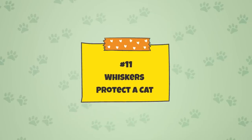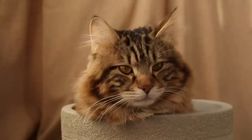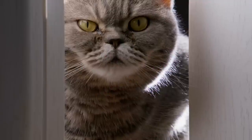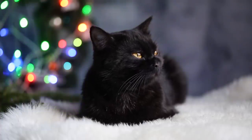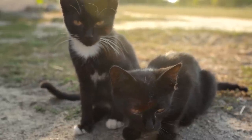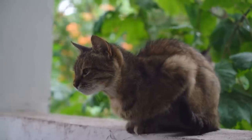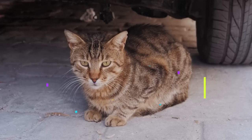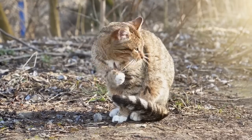Fact 11: Whiskers Protect a Cat. Whiskers protect your cat in a variety of different ways. By providing a more in-depth understanding of the world around it, whiskers help prevent your cat from running into objects or getting stuck. The whiskers around a cat's eyes also serve as a protective force, shielding the eyes from dust or debris. Being extremely sensitive, these whiskers can alert the cat to even the slightest movements or changes nearby, significantly reducing the likelihood of a cat getting hurt. In this way, whiskers act as a protective mechanism.